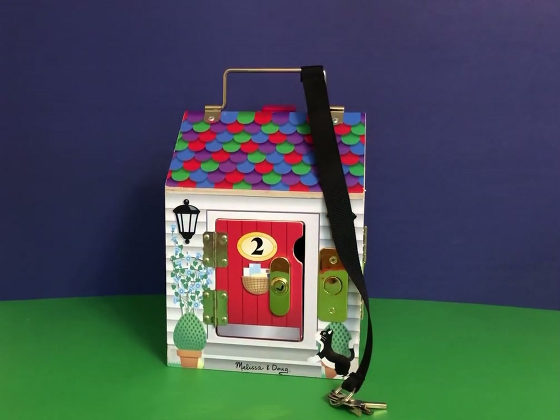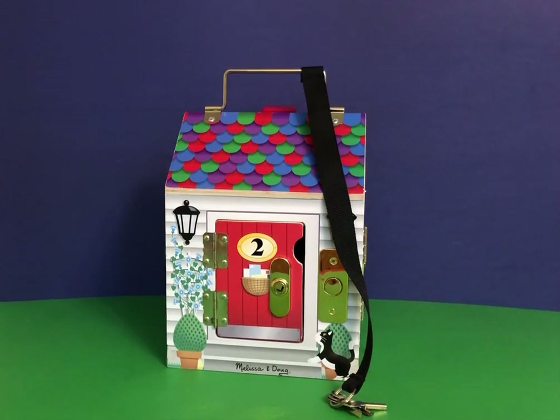Hi, today we are doing Melissa and Doug's wooden take-along dollhouse. It is for ages 3 and up. It is $21-$23 on Amazon. This is a nice toy for three-year-olds. It's very durable.